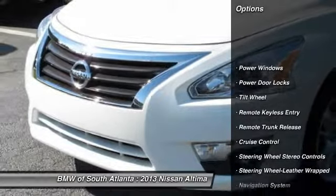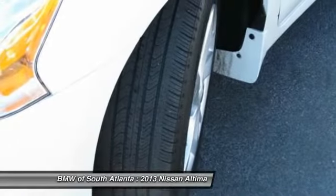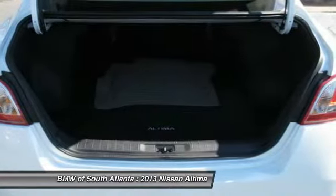Anti-lock braking system, navigation system, traction control, home link garage door opener, power steering, air conditioning front, Bluetooth wireless data link for hands-free phone, cruise control, aluminum wheels, climate control multi-zone.